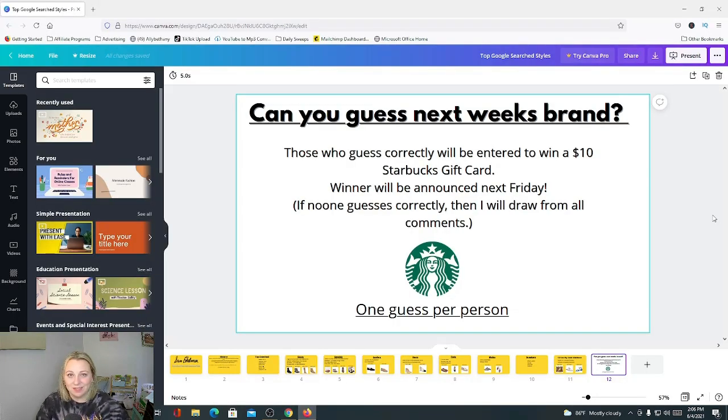So can you guess next week's brand? I've already got the brand picked out and done all the research. Those who guess correctly will be entered to win a $10 Starbucks gift card. The winner will be announced next Friday during my video. If no one guesses correctly, I will draw from all comments, and only one guess per person. The hint: this brand is something you could find at Nordstrom or Nordstrom Rack. A lot of resellers have talked about it as a bolo brand, but they never specify which items are bolo items — so a lot of them just sit. Take care and stay safe. Bye!